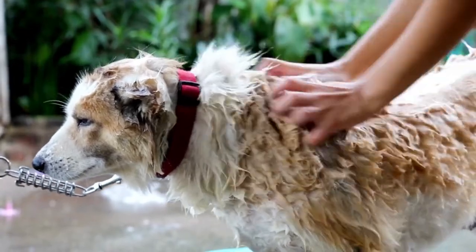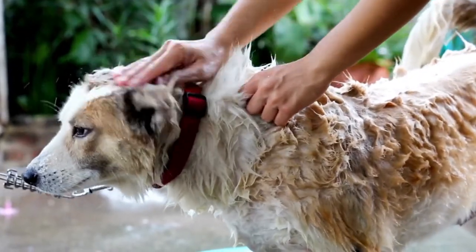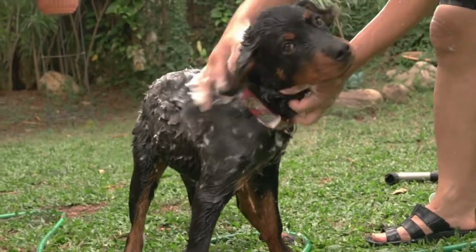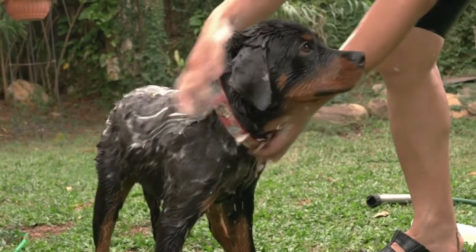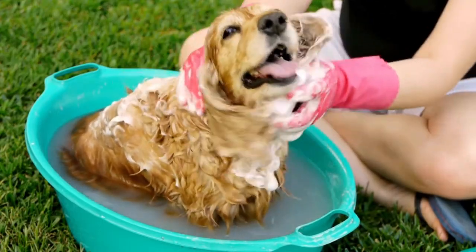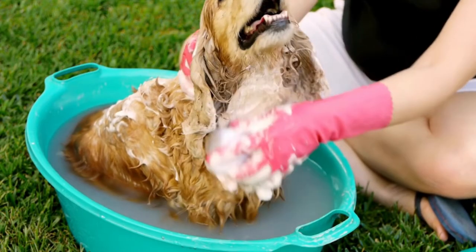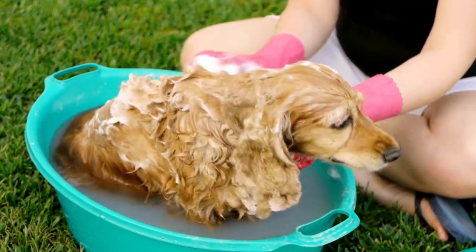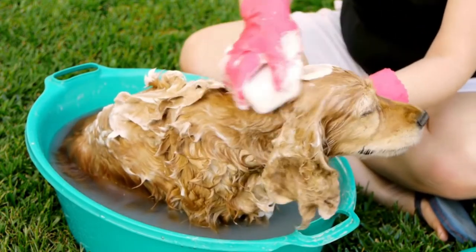Hello everyone and welcome to the 20 best dog shampoos in 2022. This video will be a little different. I will go over the 20 best shampoos, but there are some important facts to get out of the way. The shampoos have been broken down into different categories, from what to look for when buying shampoo to what's the best overall dog shampoo, so you know which right shampoo to pick for your dog. So let's get started.